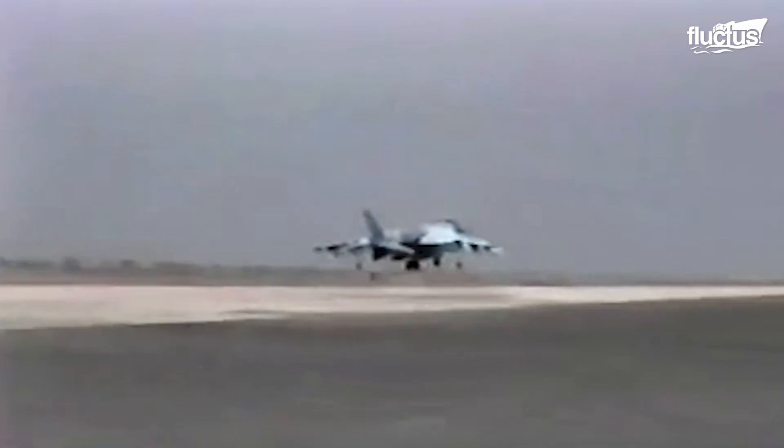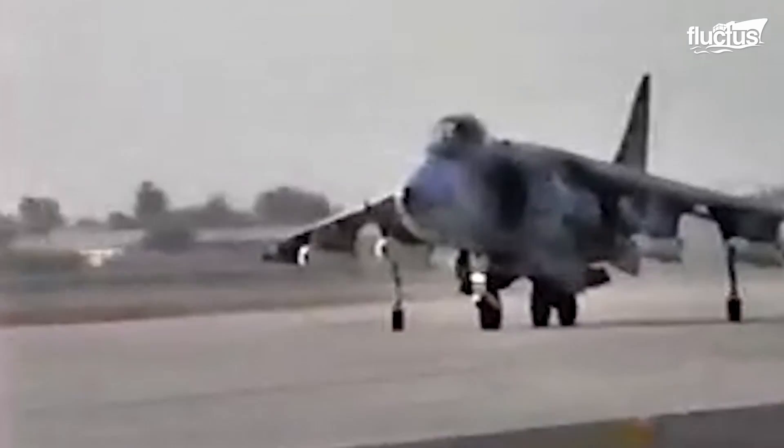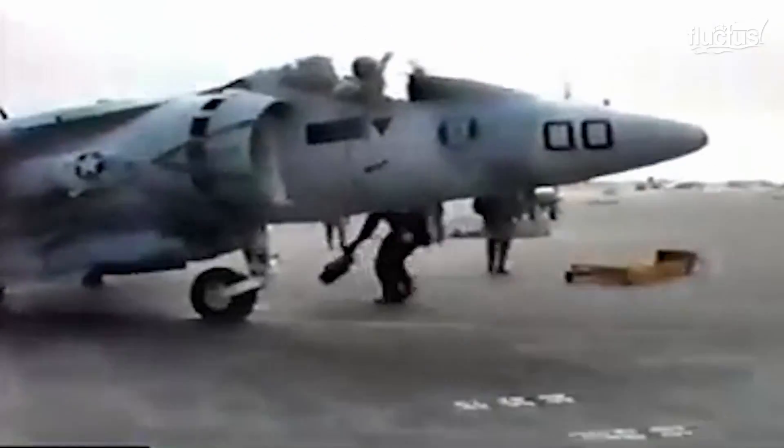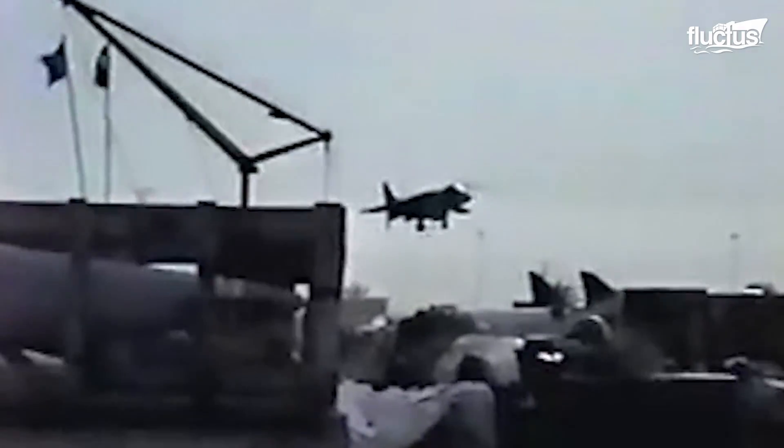The AV-8A, the precursor to the legendary AV-8B Harrier, emerged as a groundbreaking plane in the world of aviation. Introduced in the late 1960s, this aircraft's ability to vertically take off and land gave it the ability to operate from the shortest of runways. Equipped with swiveling nozzles that redirect engine thrust, the AV-8A's capabilities laid the foundation for the Harrier's future legacy.